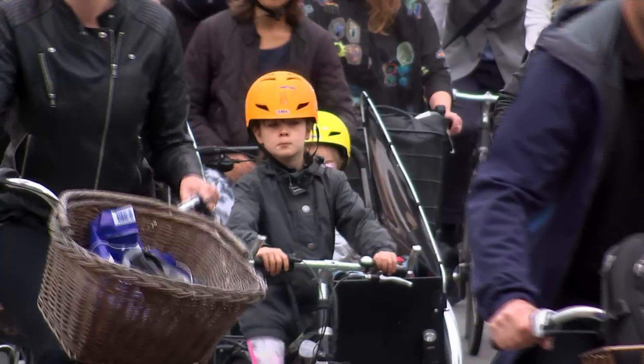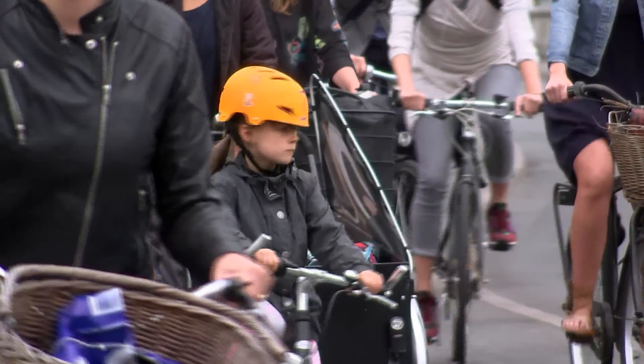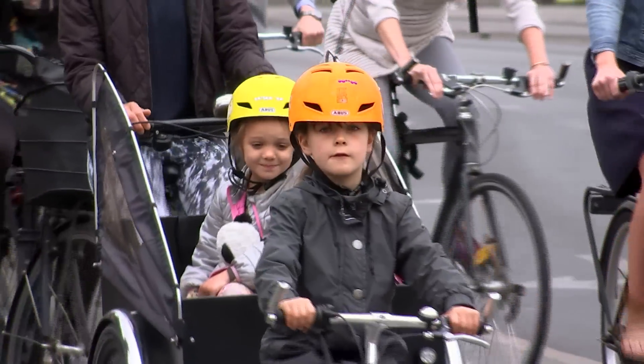Today more than 40% of all commuting is done by bicycle. That means we don't have as many cars, you don't have as much pollution, and it feels safe because we have a citywide protected bicycle lane network, making sure that whether you're five years old or 85 years old, it's safe to be on the roads of Copenhagen.